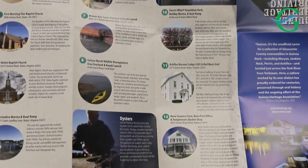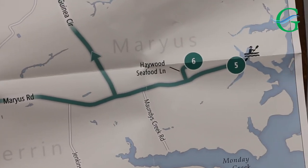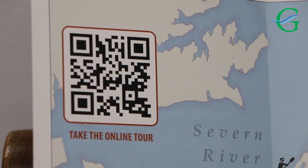It is a brochure. It is also available online, and this tour features 12 stops through the Guinea community. They include churches and local businesses. There's some cemeteries. It's just a wonderful way for folks, both local and out-of-town visitors, to experience a section of Gloucester County that hasn't really been explored too much by outsiders.